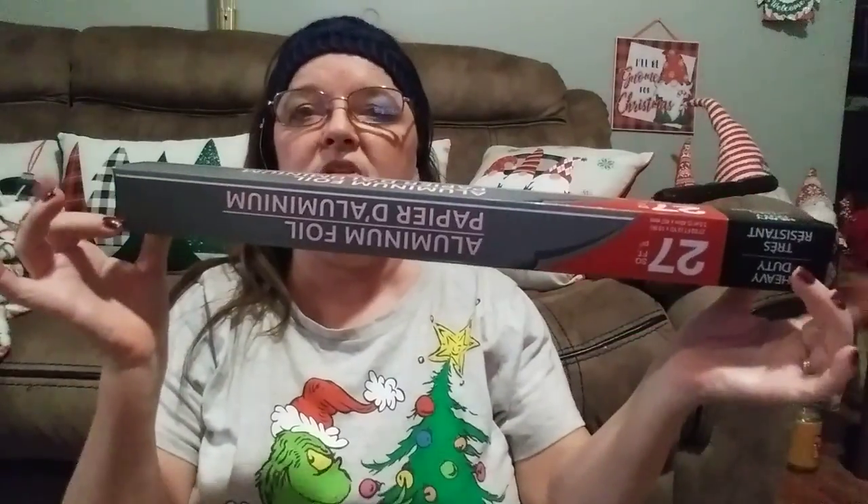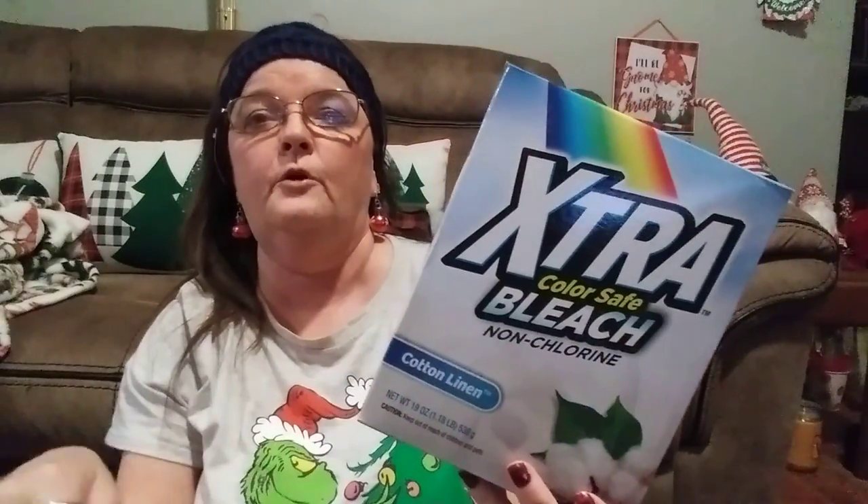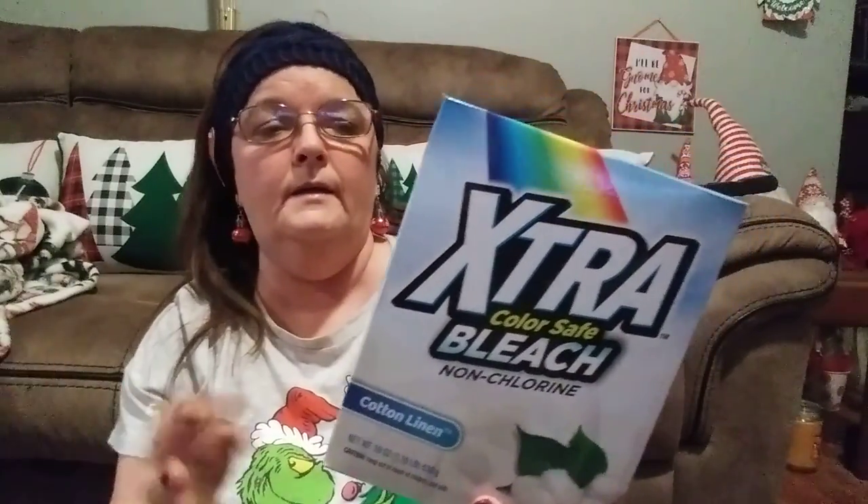Oh, I did have two more things from the Dollar Tree. It's 27-square-foot aluminum foil — it's real long. And then there is this extra color-safe bleach, non-chlorine, cotton linen scent. This is the bleach that's good — you can put it on your colored clothes and it works great. I've been using this and the other brand they carry for years now.